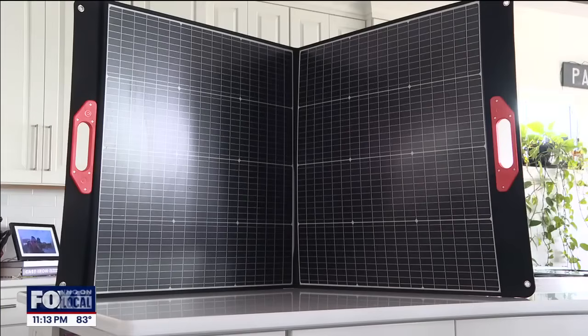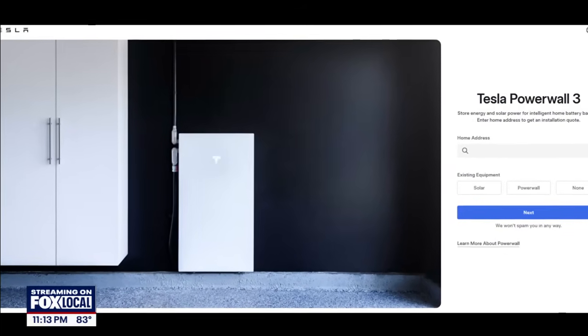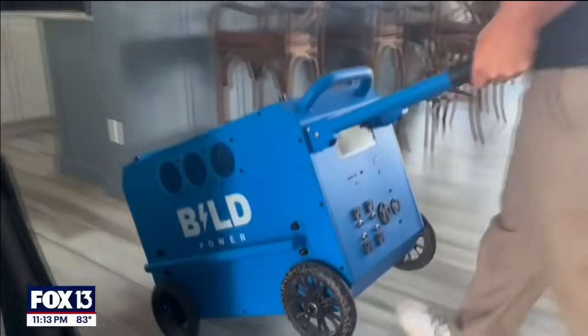Just with the power bank itself, you can fully run your fridge for two to three days. Once you hook the solar panels into it, you can pretty much run it indefinitely. Build says it's made to rival the Tesla Powerwall, which costs upwards of ten grand, but at half the price.